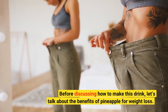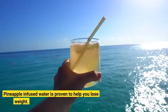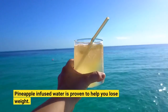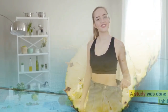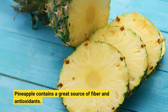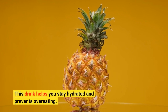Before discussing how to make this drink, let's talk about the benefits of pineapple for weight loss. Pineapple-infused water is proven to help you lose weight. A study was done to confirm pineapple water inhibits fat cells. Pineapple contains a great source of fiber and antioxidants. This drink helps you stay hydrated and prevents overeating.